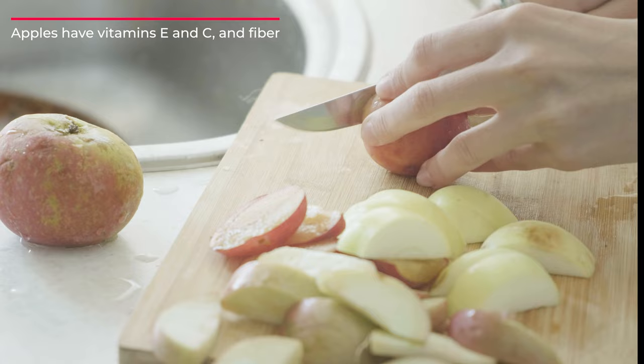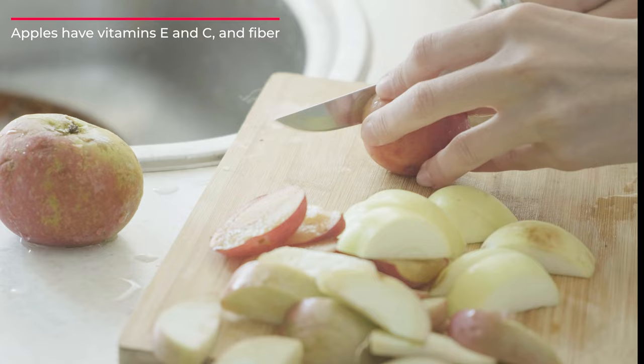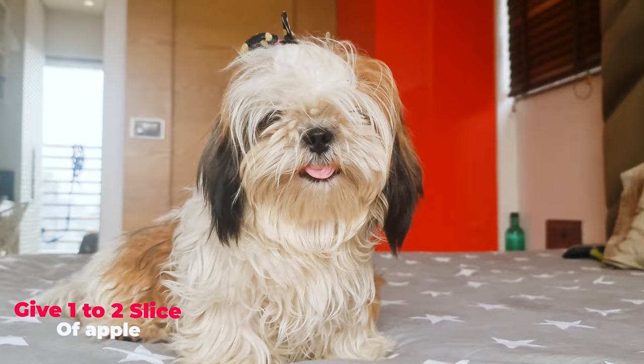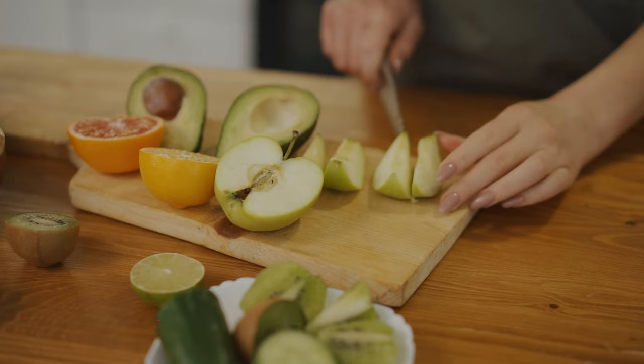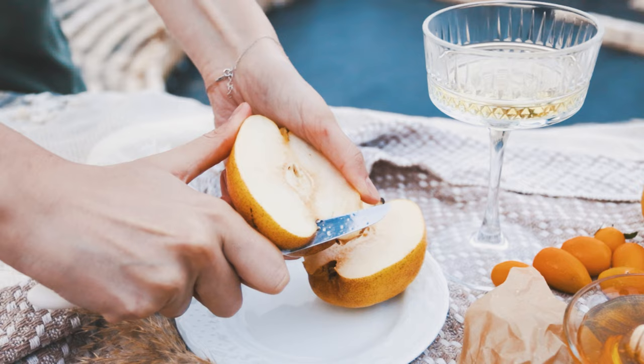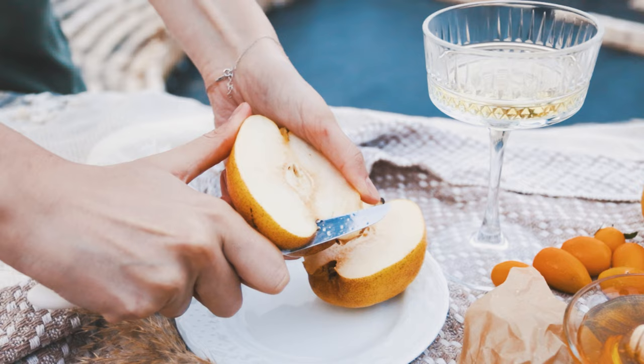With vitamins E and C as well as fiber, apples are one of the healthiest snacks for dogs. They are loaded with antioxidants and are low in fat. You can give one to two slices of apple to your Shih Tzu every day. Don't let them have the core — it's a choking hazard and the seeds inside it are toxic.